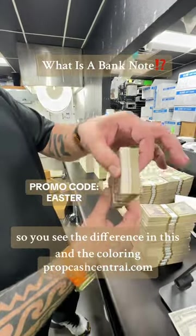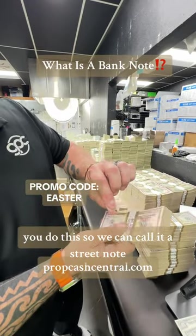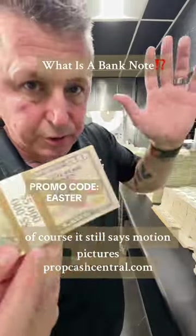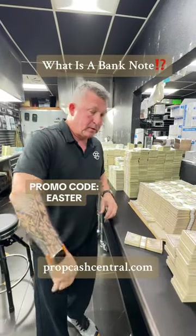So you see the difference in the coloring? We do this so we can call it a street note. It looks a lot more realistic. Of course, it still says motion pictures, all that stuff, to make it legit, but these will definitely fool your granny. You're welcome.